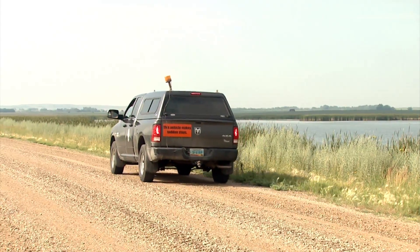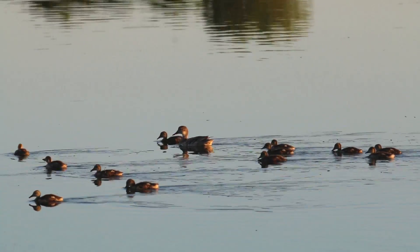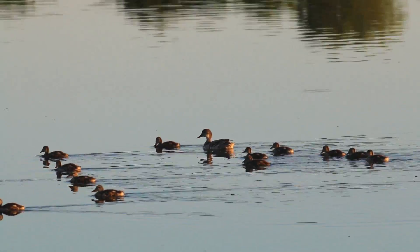The biologists drive slowly, stopping at every wetland on their routes. The surveys are run the first two hours of the morning and the last two hours of the evening when the broods are more active.